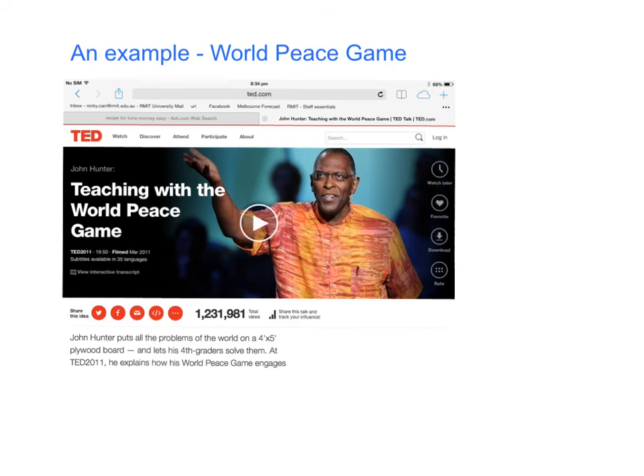I wanted to provide you with another example of a problem-based learning scenario implemented effectively in primary classrooms in the US — it's called the World Peace Game. I strongly urge you to Google John Hunter and the World Peace Game TED Talk. He's a compelling speaker and speaks with passion and authority about the positive impacts that this approach has on the learning of his fourth grade students. Once you've done that, do a Google search for the World Peace Game Foundation, which has now emerged out of John's extensive experience in this area, and have a little think about how you might adapt his ideas to your own classroom.